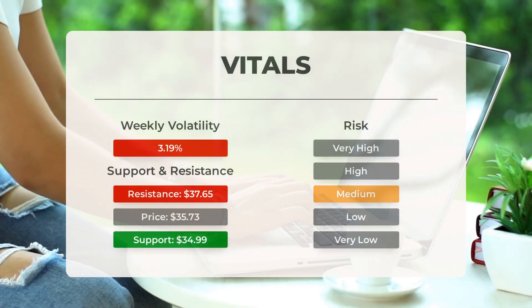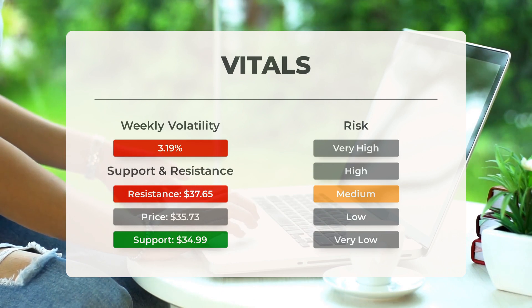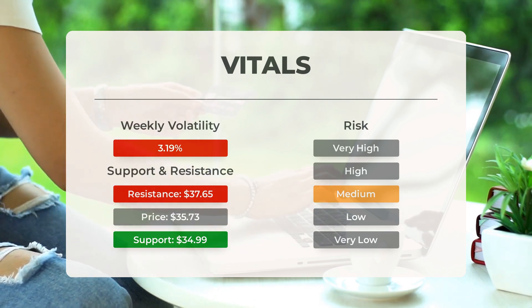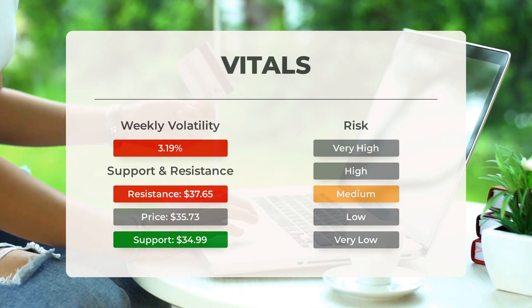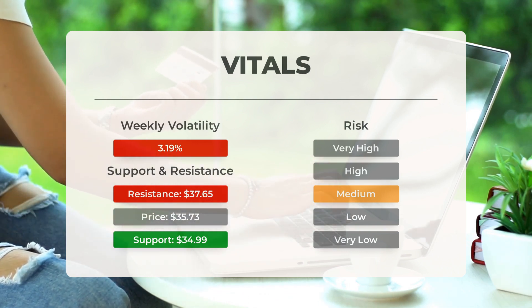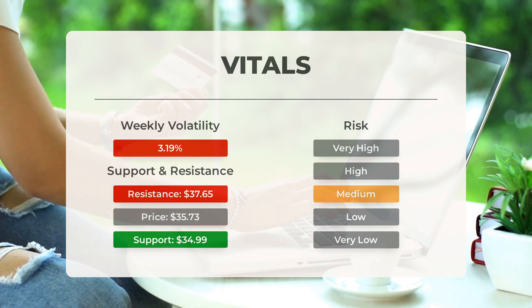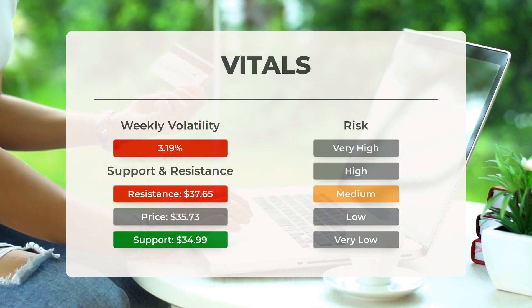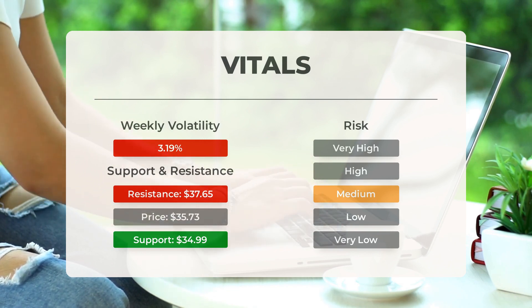Li Auto has found support from accumulated volume at $34.99. This level presents a potential buying opportunity, as an upward reaction can be expected when the support is being tested. When it comes to daily movements, this stock exhibits average volatility. With good trading volume, the risk associated with Li Auto is considered to be medium. In the past day, the stock had a price range of $1.10, which accounts for a 3.11% fluctuation. Over the course of the last week, the stock has shown a daily average volatility of 3.19%.